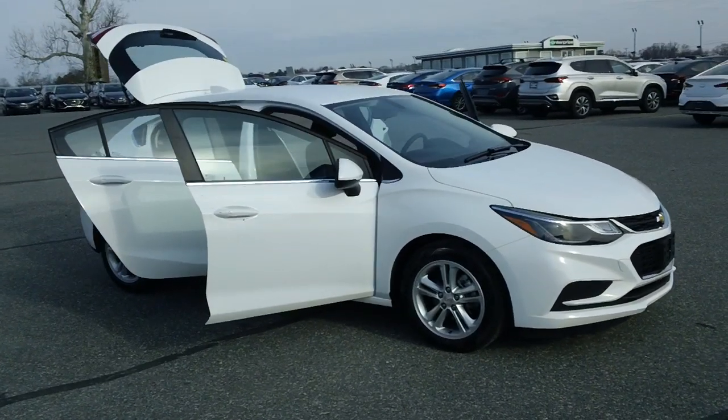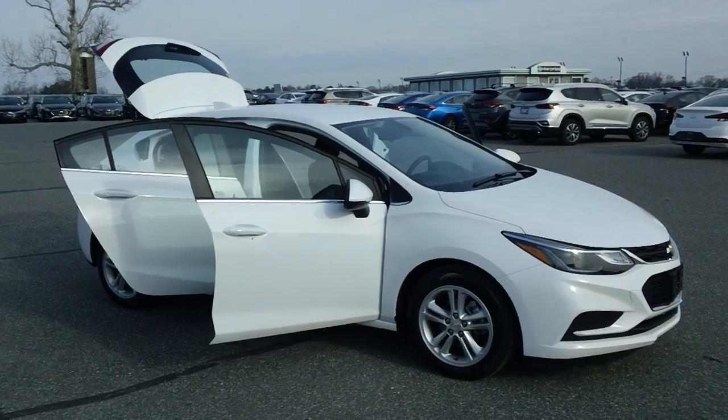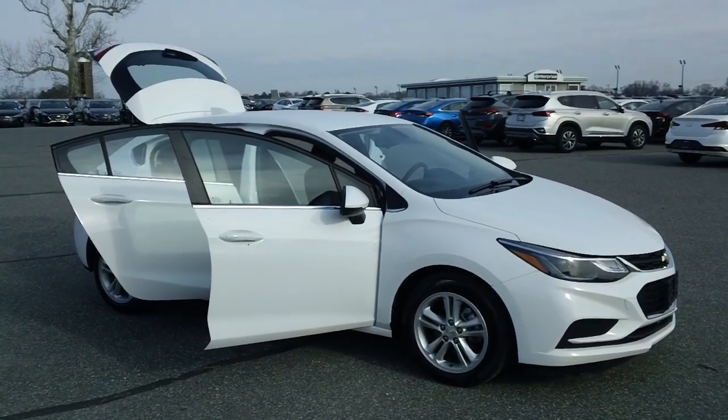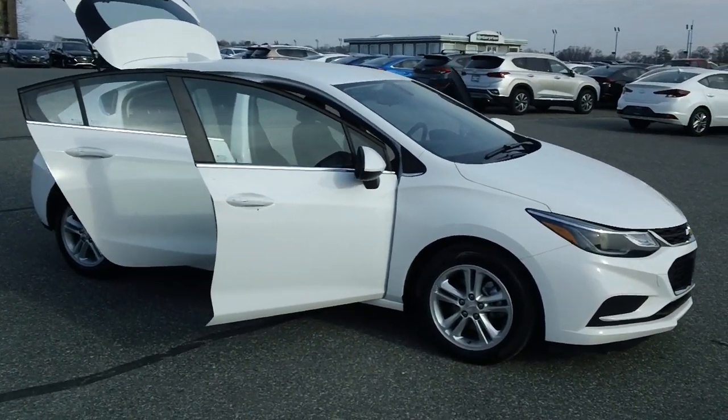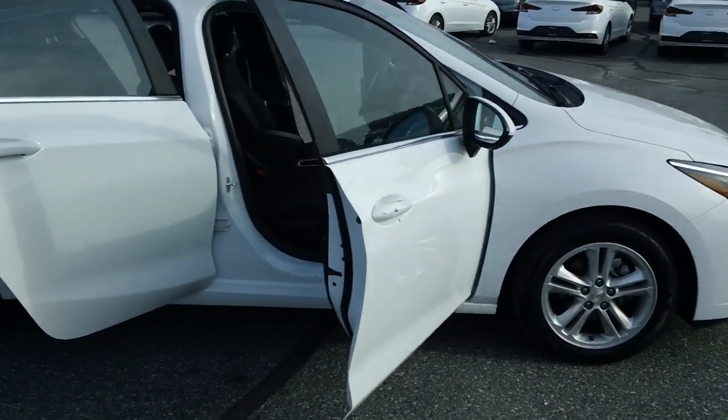Hey, good morning once again folks, it's Rich here at the Preston Autoplex in Maryland. If you're looking for an affordable, economical four-door sedan, come and take a look at this one — a 2018 Chevrolet Cruze LT trim, just over 25,000 miles.